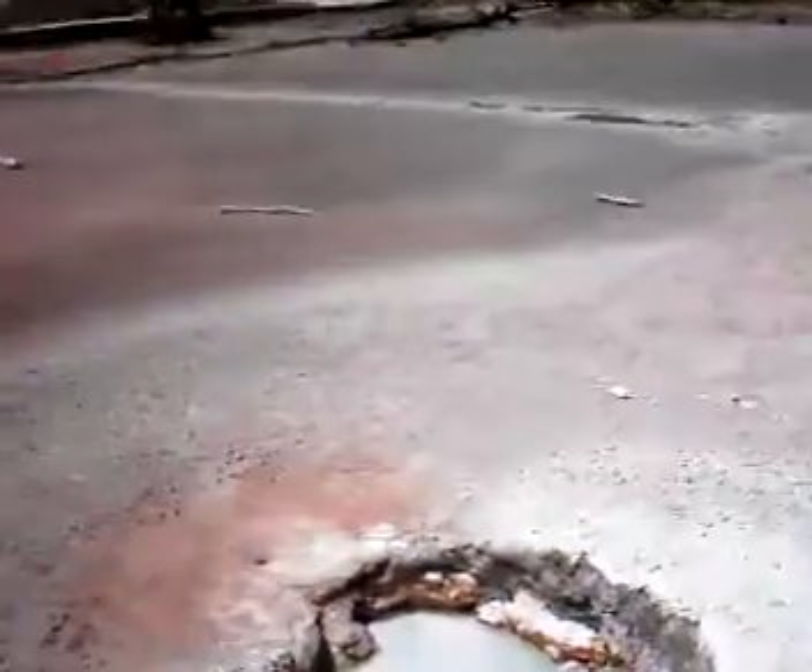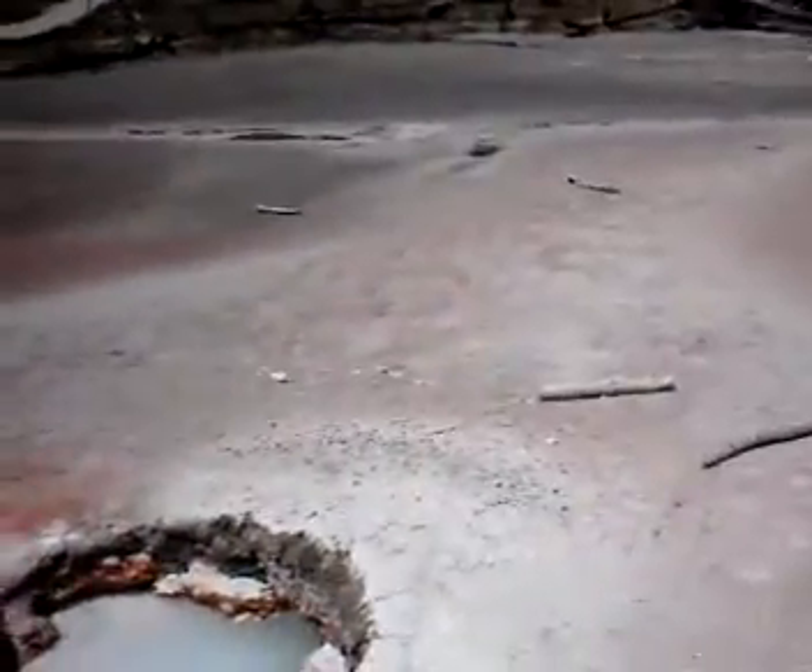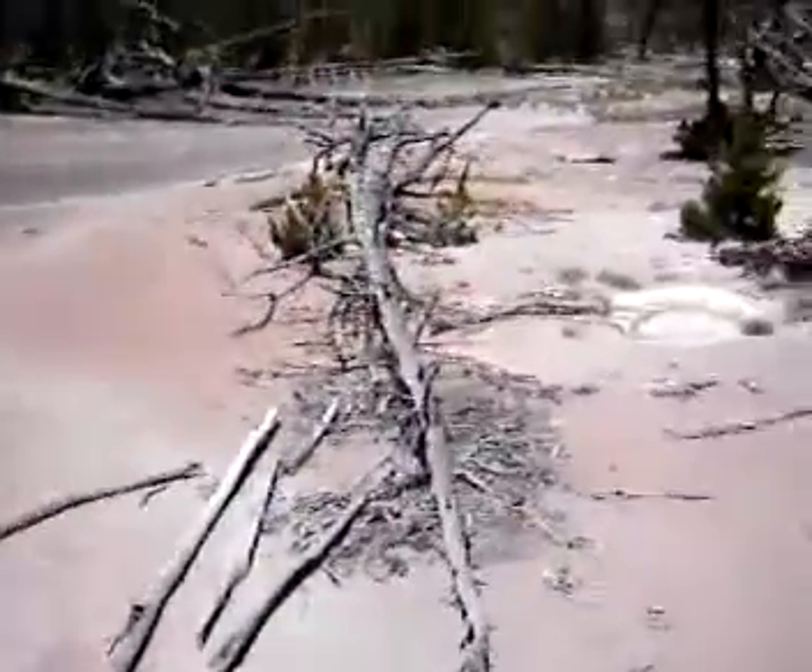Here's another pot, and it looks like sort of sandy colors. You can see all the different colors in here.